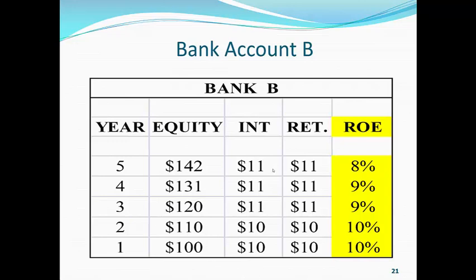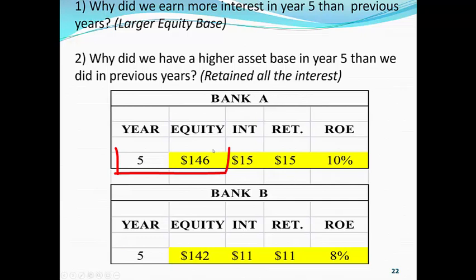So we look at bank A, we look at bank B, and bank A has equity in year five of $146. Now, why did we earn more interest in year five than previous years? Because we had a larger equity base. Why did we have a higher equity base in year five? Because we retained all the earnings.